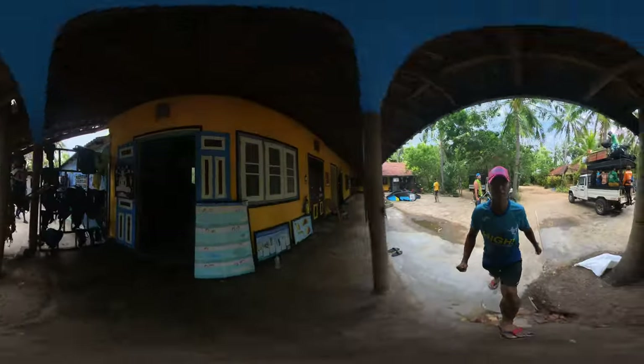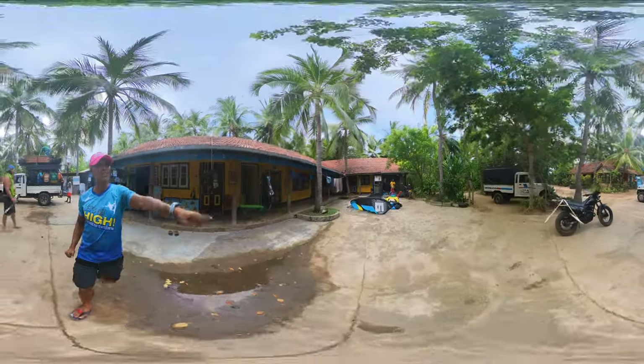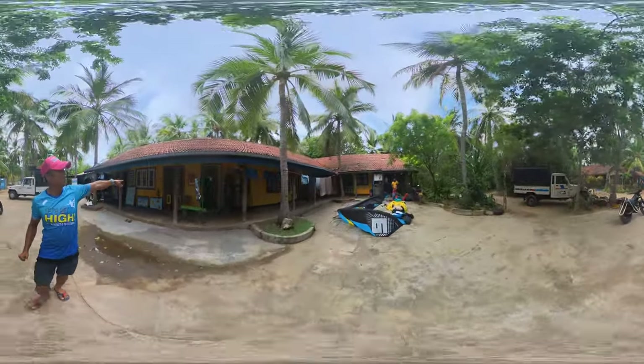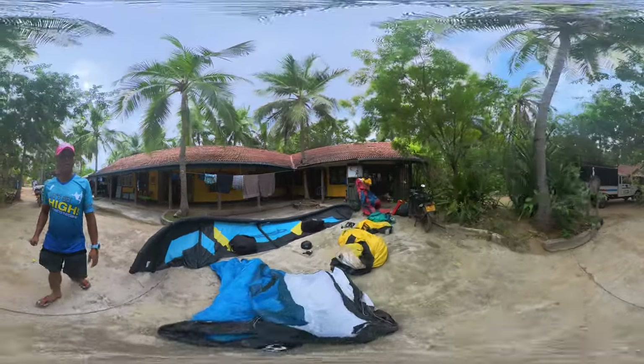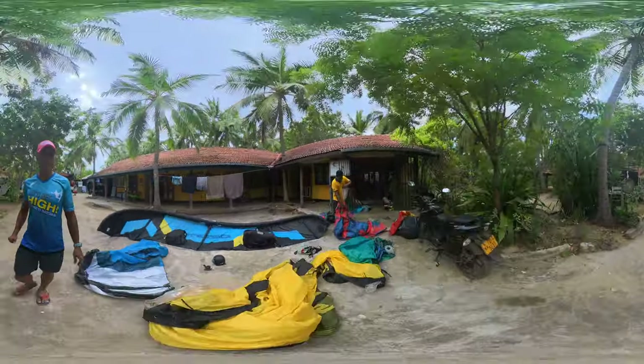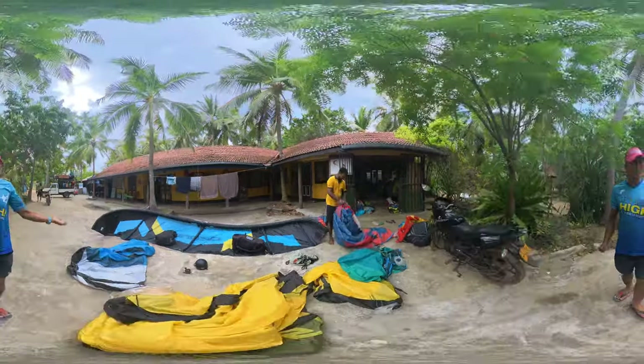This is the kite storage — when you have your gear in here you could leave it, no problem. This is the repairman. There's also a gym, workout gym, and bathroom over here. He does a very very good job — we don't like to use his service but he's there for us.